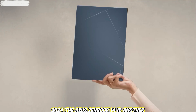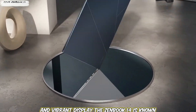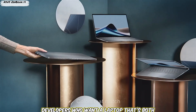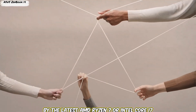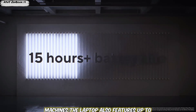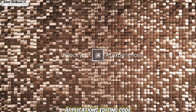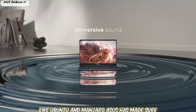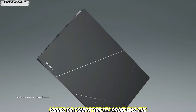Laptop 4: ASUS ZenBook 14 2024. The ASUS ZenBook 14 is another excellent choice for Linux users, particularly those who value a sleek design and vibrant display. The 2024 model is powered by the latest AMD Ryzen 7 or Intel Core i7 processors, providing plenty of power for coding, compiling, and running virtual machines. It also features up to 32GB of RAM for easy multitasking. Linux compatibility is strong, particularly with distributions like Ubuntu and Manjaro, and ASUS has ensured the hardware works seamlessly so you won't face driver issues.